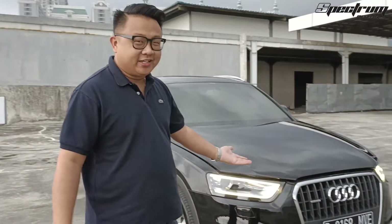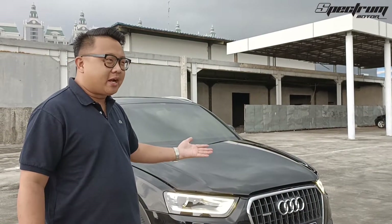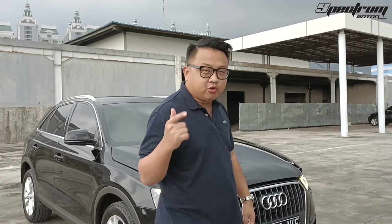Halo, balik lagi bersama saya Jeffrey. Di acara RSM Review Spectrum Motor. Kali ini ada sebuah Audi — Audi yang tidak banyak di Indonesia, yaitu Audi Q3.